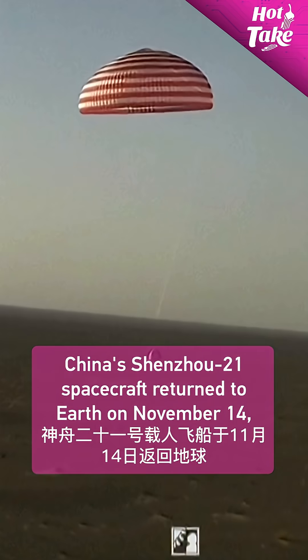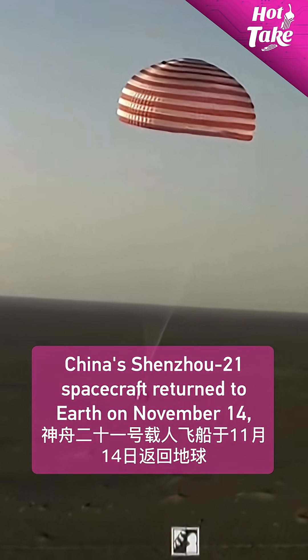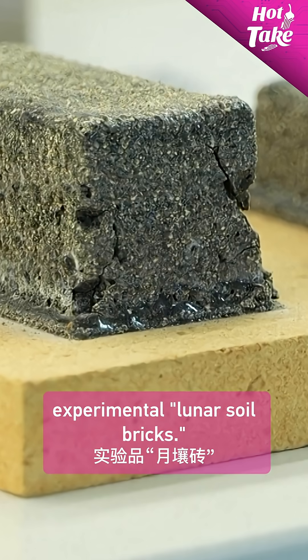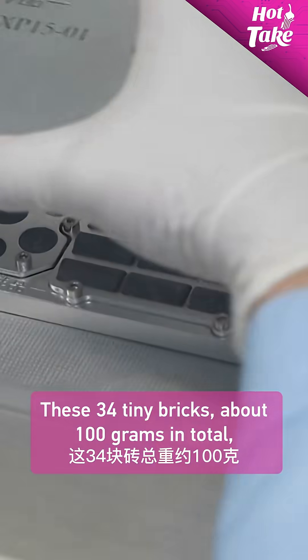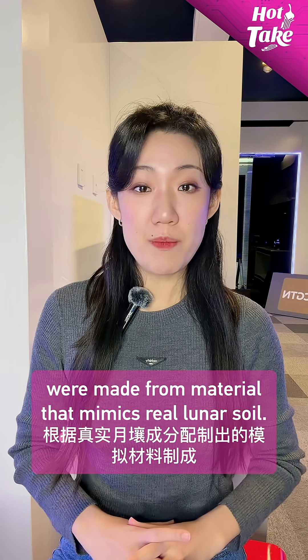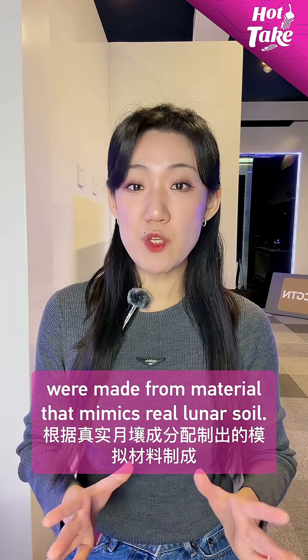China's Shenzhou-21 spacecraft returned to Earth on November 14th, bringing back the Shenzhou-20 crew and, unexpectedly, experimental lunar soil bricks. These 34 tiny bricks, about 100 grams in total, were made from material that mimics real lunar soil.